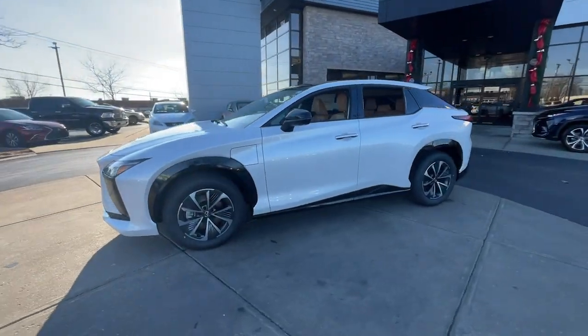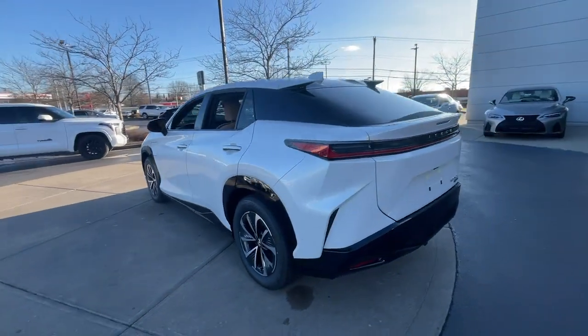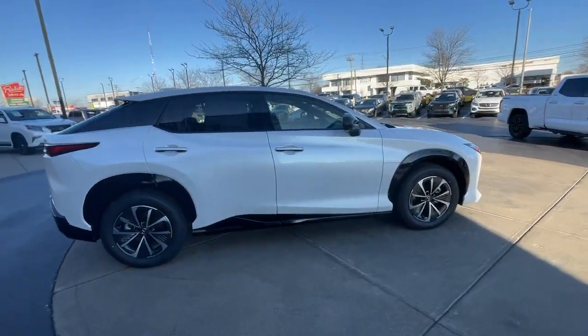Immerse yourself in modern luxury and forward-thinking efficiency in this premium RZ. Upscale and focused on your comfort and security, this refined athletic EV wows and delights on every journey.